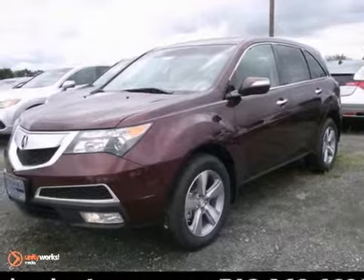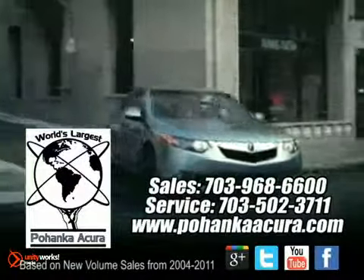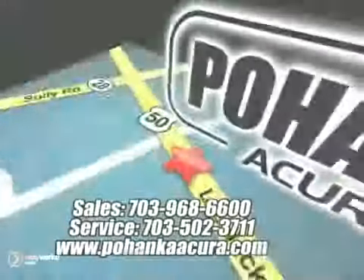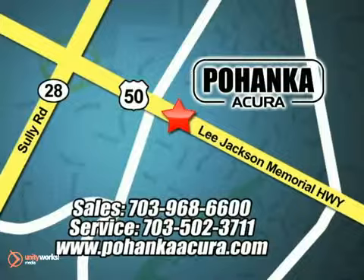Come on out and take this Acura for a test drive. Pohenka Acura is a great place to buy a car. We're conveniently located at 3911 Lee Jackson Memorial Highway Route 50 in Chantilly.